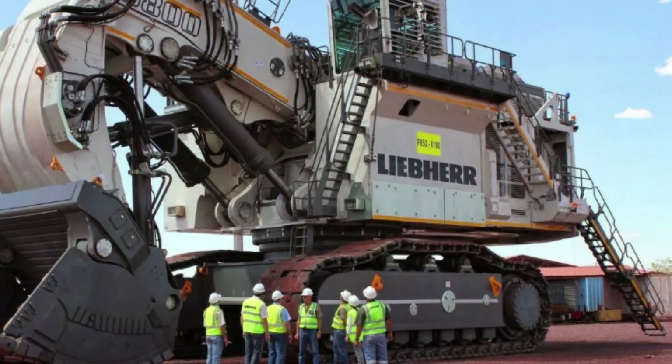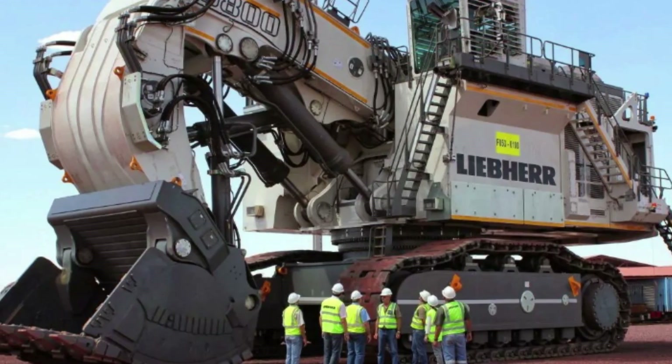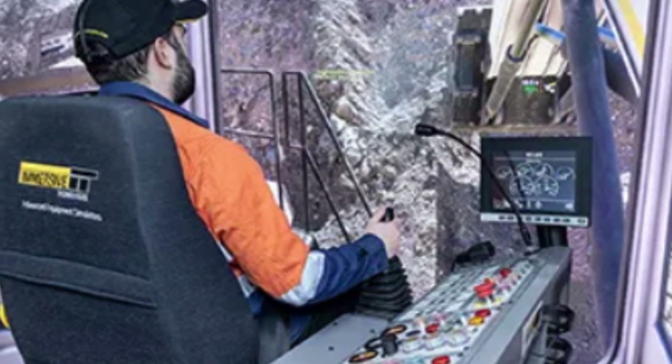In terms of capabilities, the Liebherr R9800 is designed to tackle even the toughest excavation and mining tasks. Its massive arms and bucket can tear through rock and earth with ease, while its advanced control system allows operators to work in tight spaces with great accuracy.